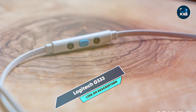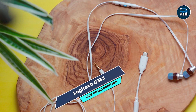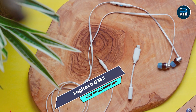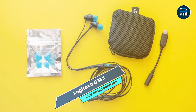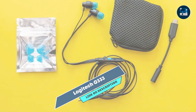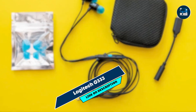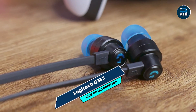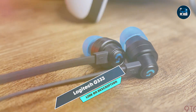Ideal for gamers who want a lightweight and portable headset, the G333's dual drivers deliver crisp and clear audio, enhancing your gaming experience. The inline microphone ensures clear communication, and the compact design makes it easy to carry around. Its compatibility with various platforms makes it versatile for different gaming setups.